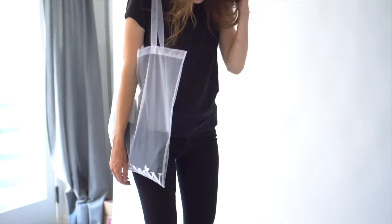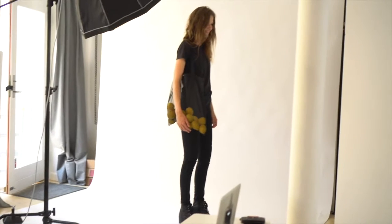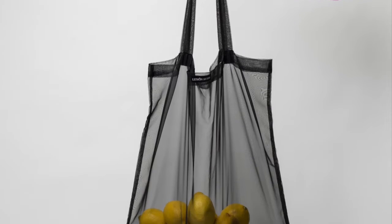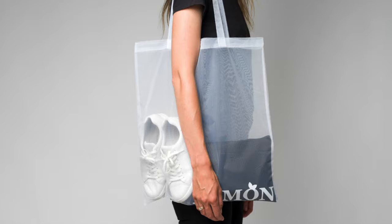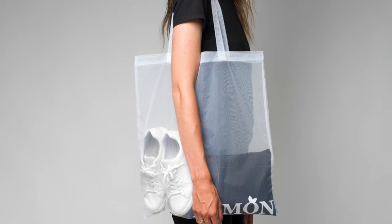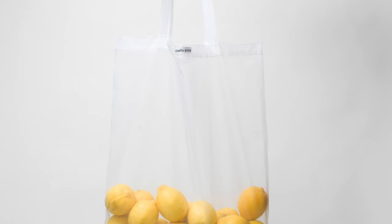I gave the classic tote a makeover and this is the result. Let me introduce the Copenhagen tote, named after my home city. Coming in a see-through edition, it's the perfect companion on trips and in life. Use it for shopping or as an everyday bag. The super cool see-through material is durable and soft.